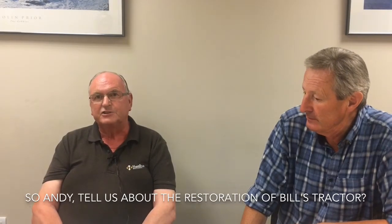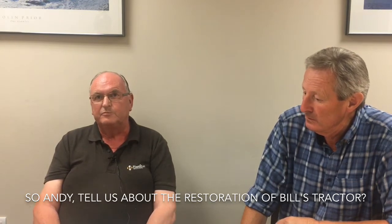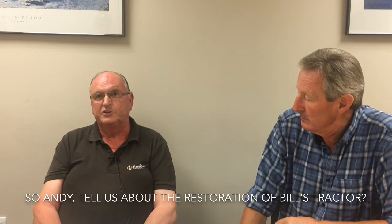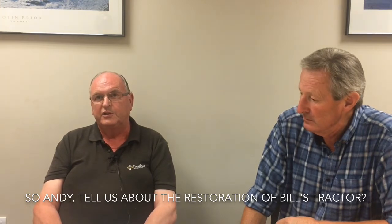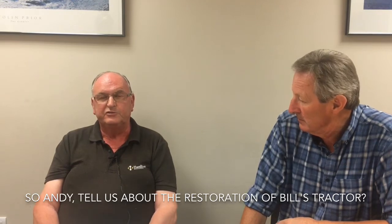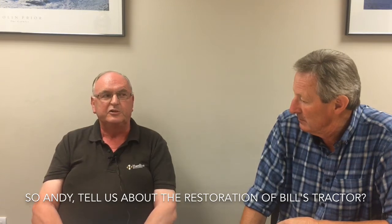The first thing we did with Bill's tractor was remove all the wheels, all the panels, bonnet, mudguards, roll bar, and then we started the refurb at the front. Stripped off all the front axle, did all the bushes and stubs, refitted that, came back, dropped the sump, fitted new gaskets in the sump, new gaskets in the rocker cover, and then we split the tractor. We removed the clutch, re-engineered the oil seal, fitted a new clutch, built it all back up, and then came to the back end. Took the brake drums off, re-lined all the brake shoes, and refit it all back up.